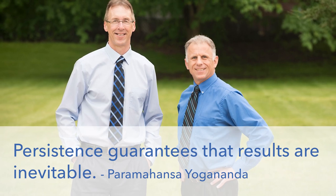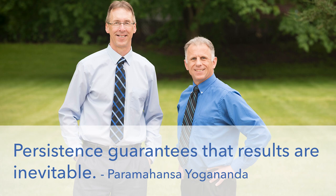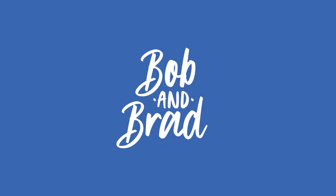Bob and Brad, the two most famous physical therapists on the internet. Howdy there folks, I'm Bob Schrupp, physical therapist. Brad Heineck, physical therapist. And together we are the most famous physical therapists on the internet.